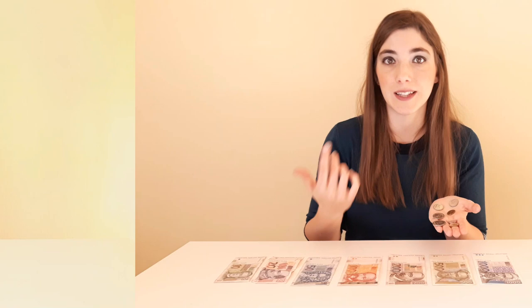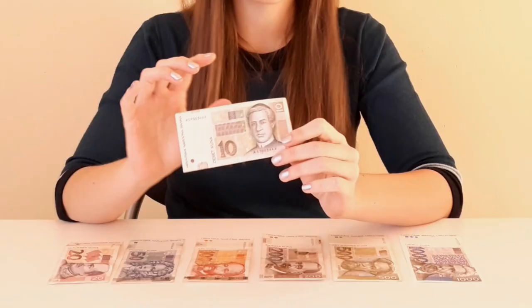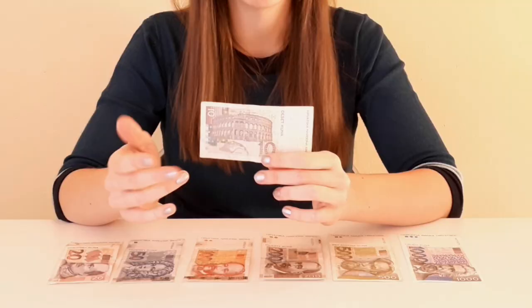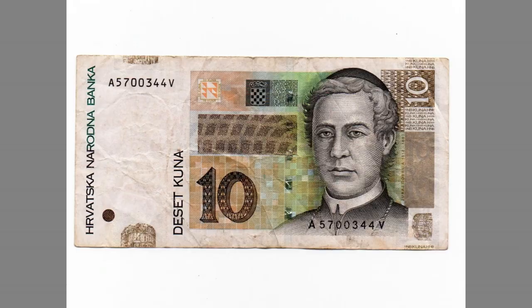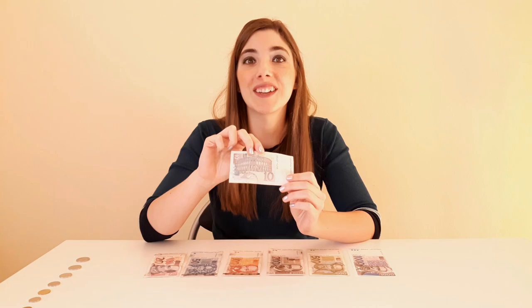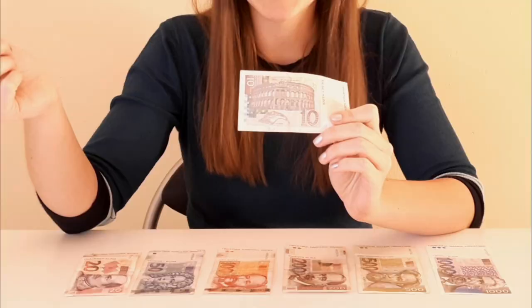And now I'm going to show you Croatian banknotes, starting from the smallest one: the 10 kunas banknote. On all Croatian banknotes there is a famous person from Croatian history on the front side, and on the back side there is an important monument from Croatian culture, architecture, and history. On the 10 kunas banknote there is a Catholic bishop from Istria — his name was Jure Dobrila, and he advocated for Croatia when it was under foreign rule. On the back side there is the Colosseum in Pula, which is smaller than the one in Rome but better preserved, and even today many events and concerts take place there.